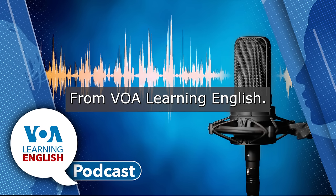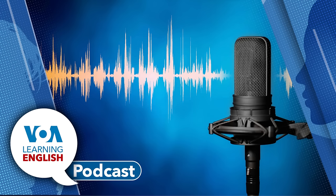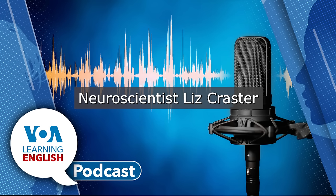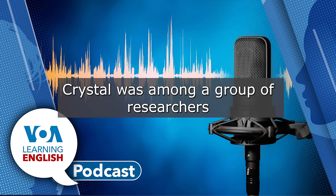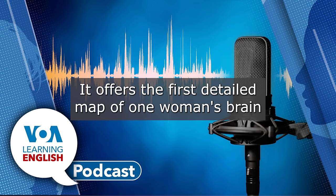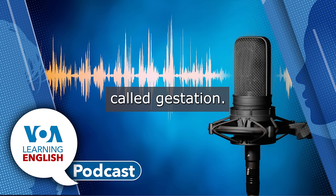From VOA Learning English, this is the Health and Lifestyle Report. When a brain scientist at the University of California, Irvine got pregnant at the age of 38, she saw a rare chance. Neuroscientist Liz Krastel wanted to see how her brain changed while she was pregnant. Krastel was among a group of researchers who presented their findings in a new study. It offers the first detailed map of one woman's brain through the steps of pregnancy, also called gestation.